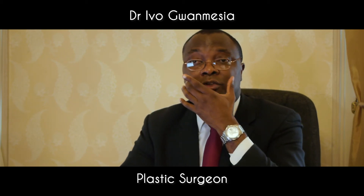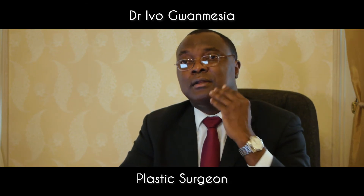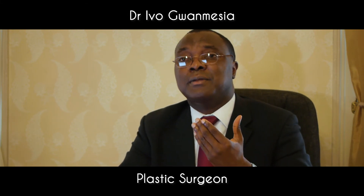Moving down along the cheekbones, the cheeks in females generally tend to be a little bit more pronounced. We can use a series of techniques — either implants or fat grafting to the cheeks — to make them a little bit more pronounced.